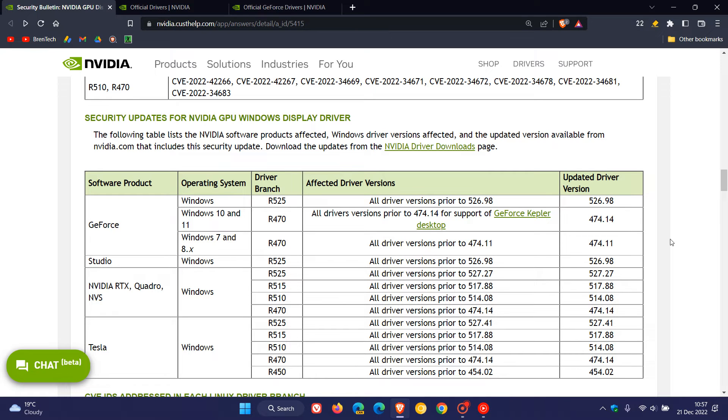It's mainly affecting and released for Kepler GeForce GPUs, and the driver is available for Windows 7, 8.1, Windows 10, and Windows 11, and is version 474.14. That's the driver update for those out-of-support Nvidia GPUs, especially the GeForce Kepler desktop range.